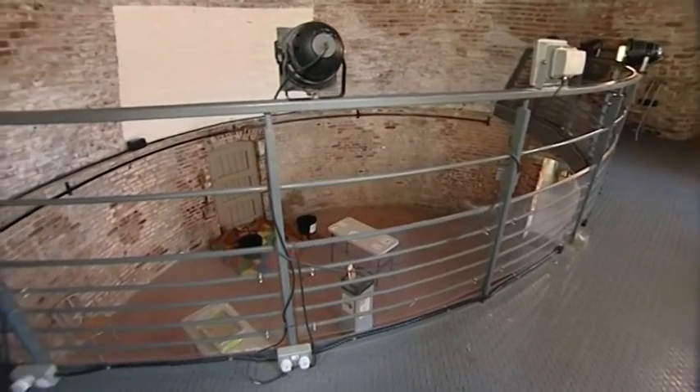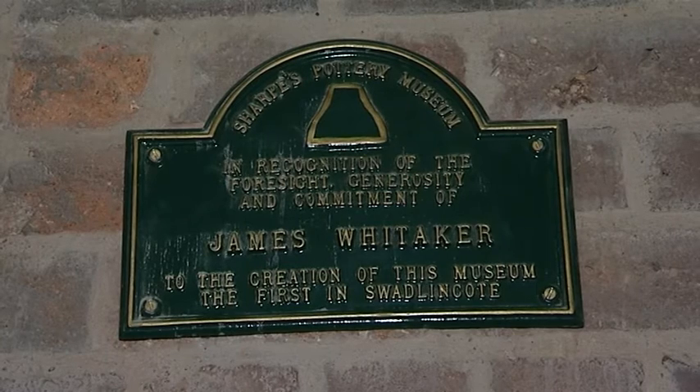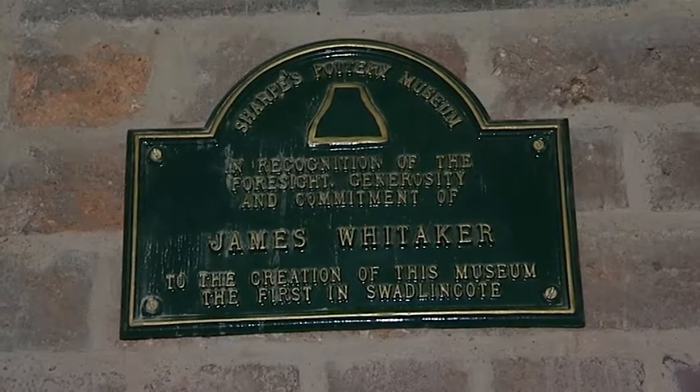The workers who worked in here in extreme conditions and terrible grime could never have imagined that at one time, along with the buildings around it, it would become Sharpe's Pottery Museum, where there is a cafe, exhibitions, and other events for children and adults alike.